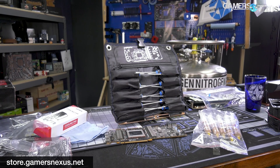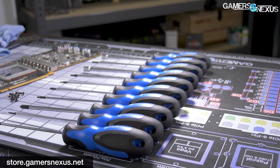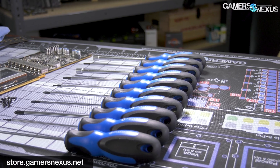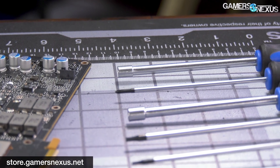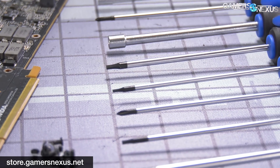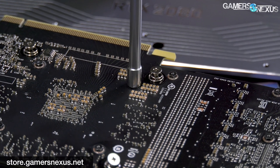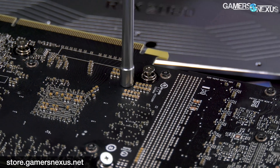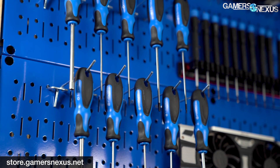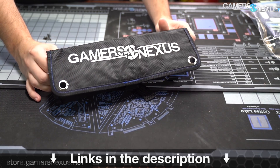This video is brought to you by us and the Gamers Nexus toolkit on store.gamersnexus.net. Our brand new toolkit just launched and contains 10 custom-made drivers for video card disassembly, repasting, and teardowns. The eight core tools are made of high-quality chromium-vanadium alloy steel built for long service life. The other two tools are carbon steel hex heads custom ground down for capacitor clearance on video cards. All tools are easily mounted to a pegboard or stored in the GN-made tool bag.